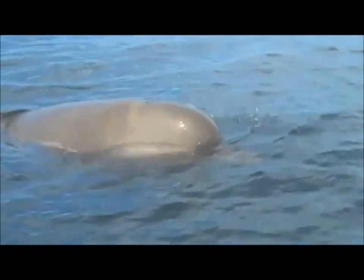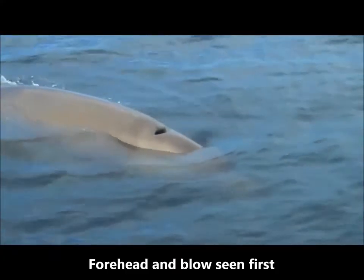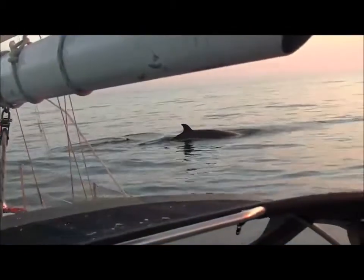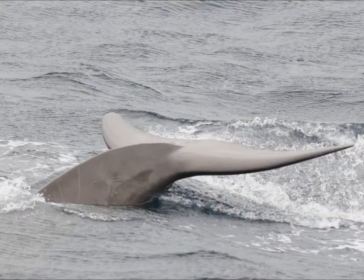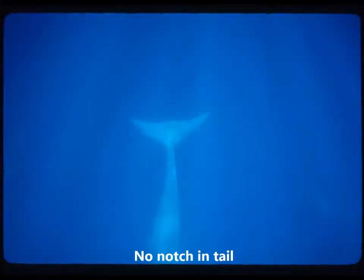When northern bottlenose whales surface, their forehead and blow are seen first, and then their dorsal fin. They rarely raise their flukes or tail when diving. Like other beaked whales, northern bottlenose whales do not have a notch in the middle of their tail flukes.